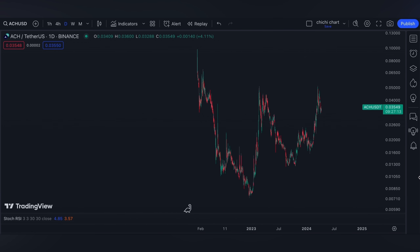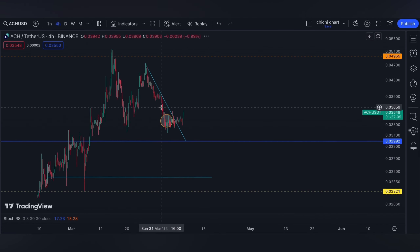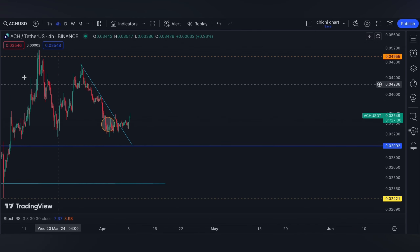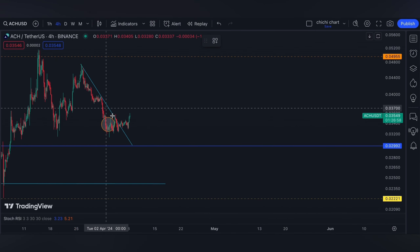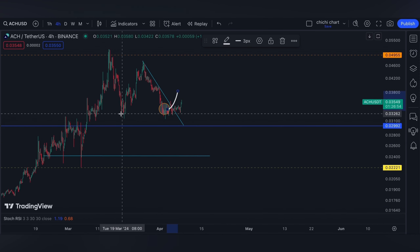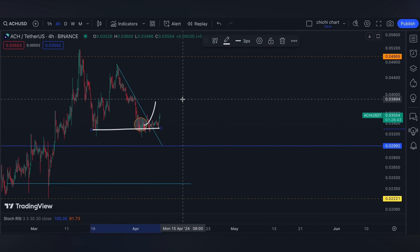Hi and welcome back. So this is our previous chart for ACH where we have our update on this price right here. As per our previous charting, which you can check on the playlist, it's either it will break out on this slant resistance.